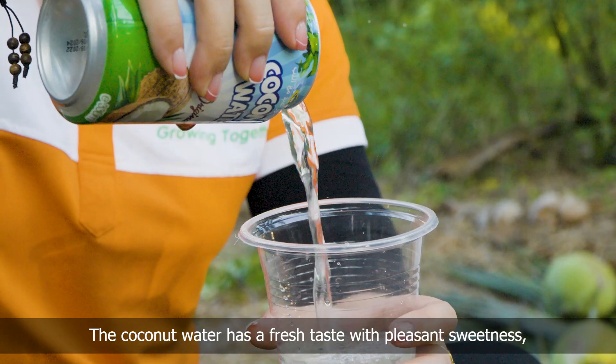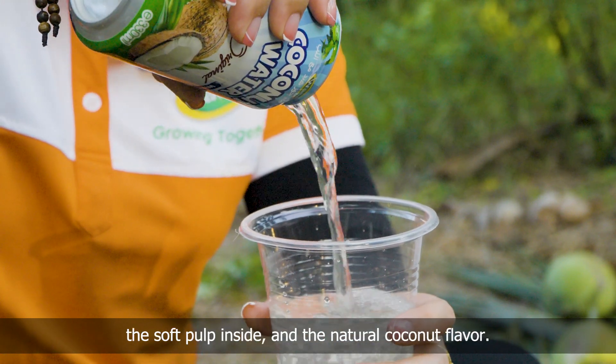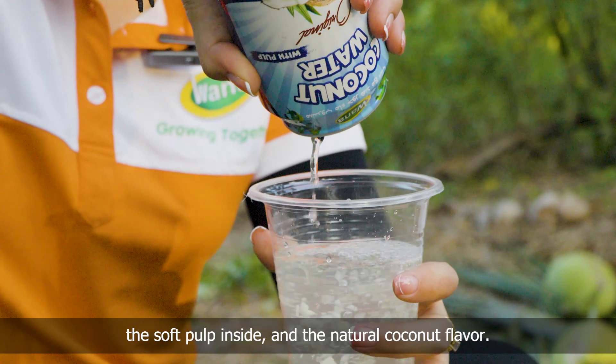The coconut water has a fresh taste with pleasant sweetness, a soft pop inside, and a natural coconut flavor.